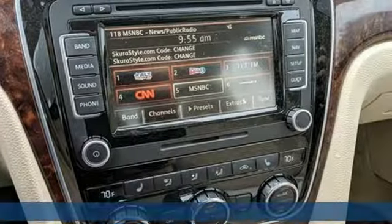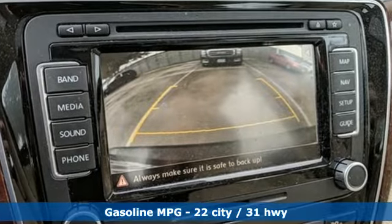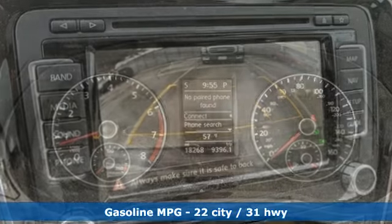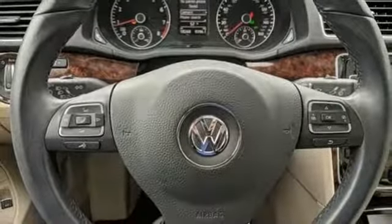It comes with all the amenities you need: streaming audio, power heated mirrors, front heated leather bucket seats, auto dimming rear view mirror, doors and push button start proximity key, and dual zone climate control.